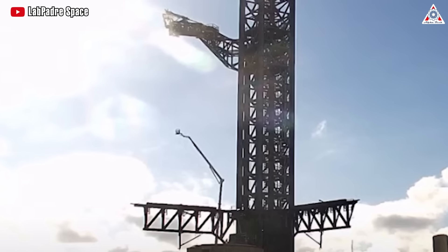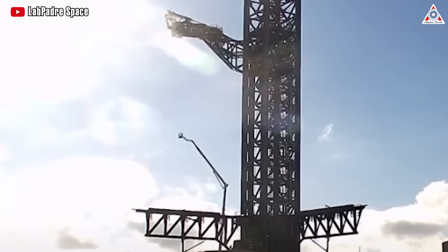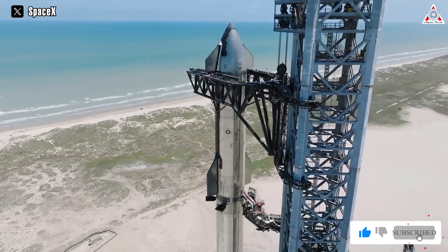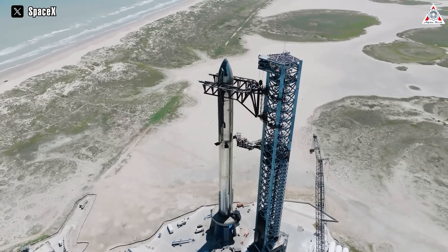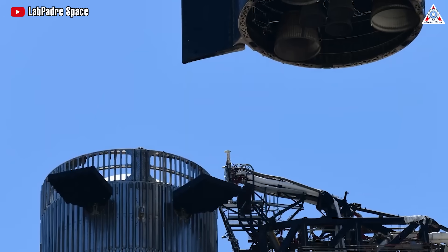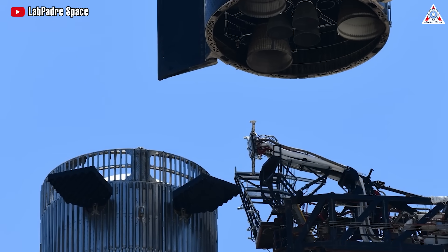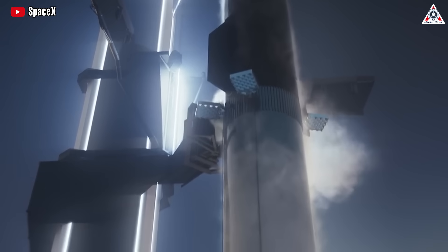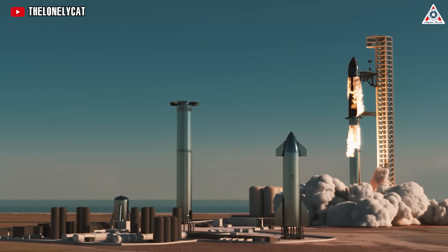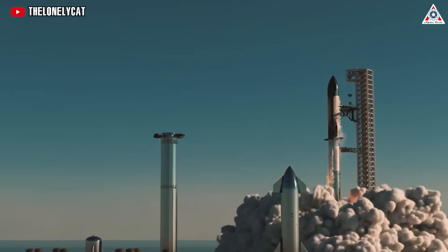SpaceX performed a post-launch inspection of the QD to determine the cause and extent of the deviation. The QD is a complex component that connects the Starship to the launch tower and provides power, data, and propellant. It also adjusts its position to align with the Starship during stacking. The QD is essential for the safety and success of future launches, so SpaceX strives to achieve perfection in its operation.